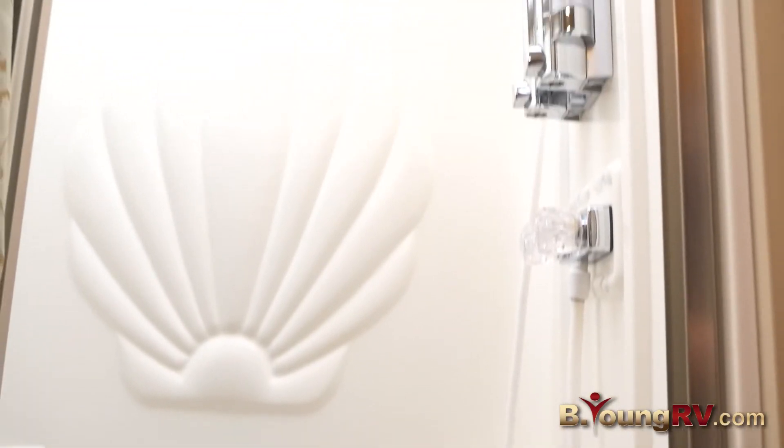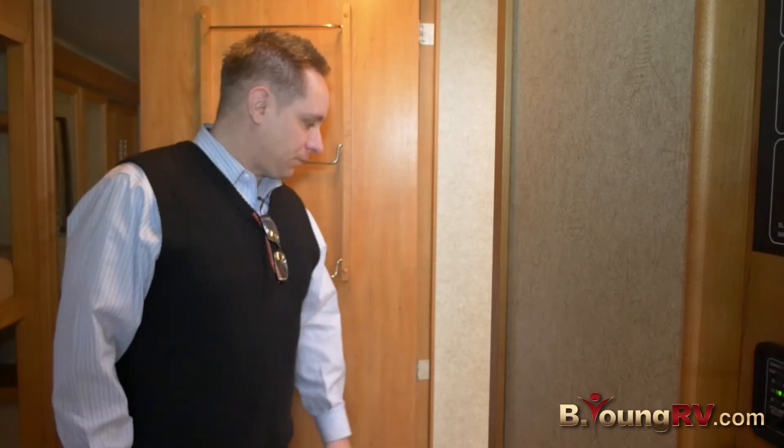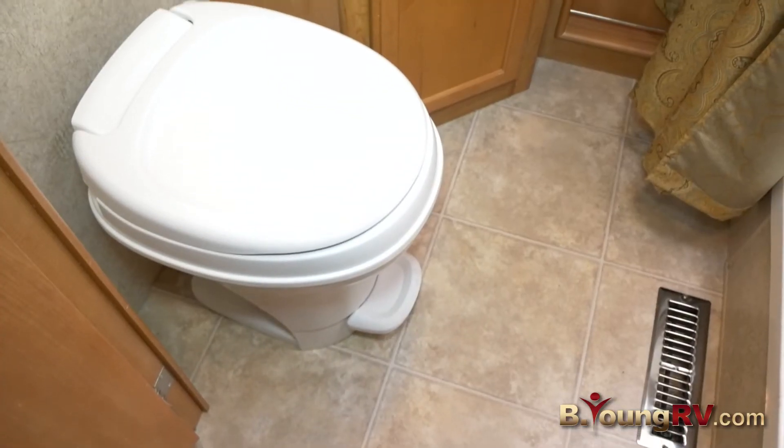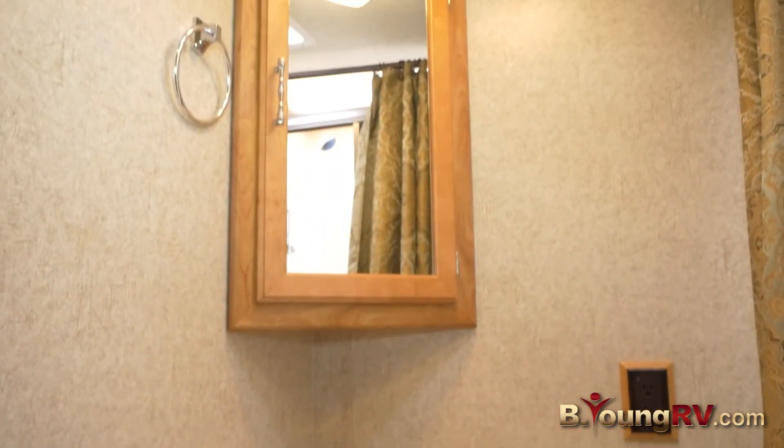In the bathroom, we have a skylight in the shower area for the taller people in the family. We also have a nice porcelain toilet, medicine cabinet, and storage under the sink.